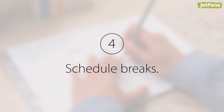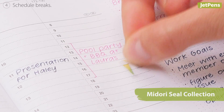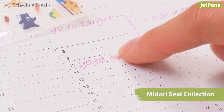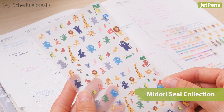Tip four: schedule breaks. Schedule breaks so that you can refresh your mind — this can be a day out of the month where you take time off, or an hour in a day where you're not thinking about work. To make it more fun, mark this space with cute stickers like the Midori Seal Collection Planner Stickers.